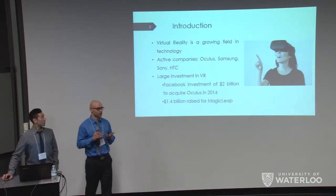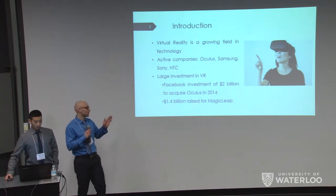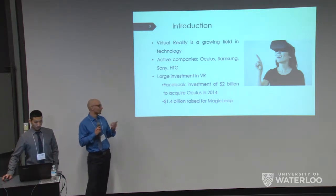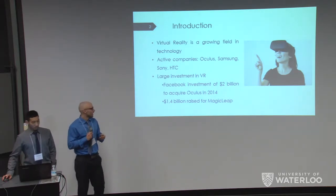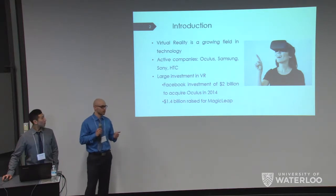Recently there's been a large amount of investment in virtual reality. For example, in 2014, Facebook acquired Oculus after a $2 billion valuation, and another huge VR company, Magic Leap, raised $1.4 billion for their business segment.